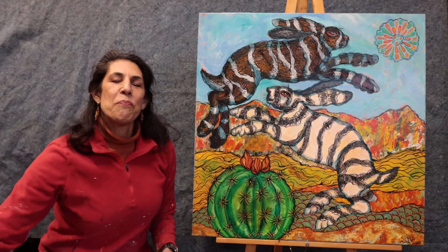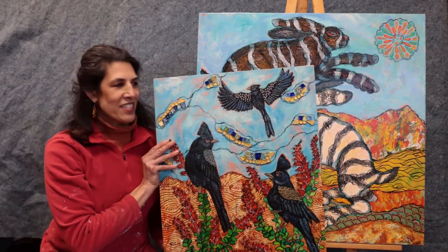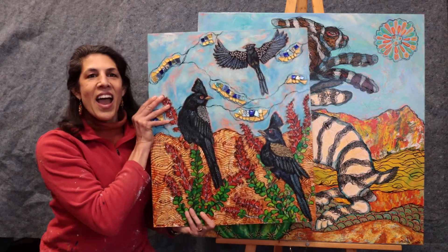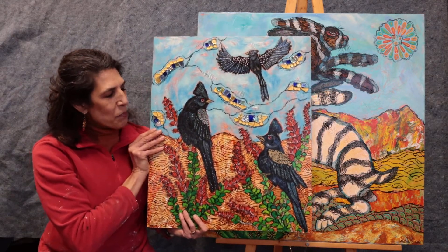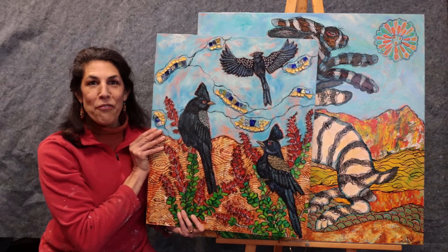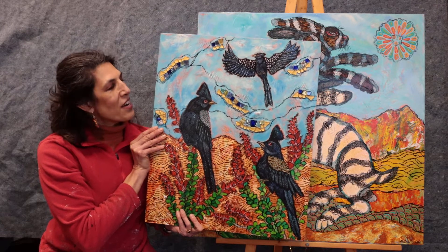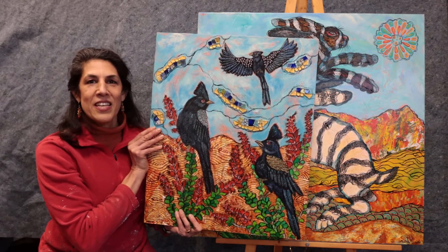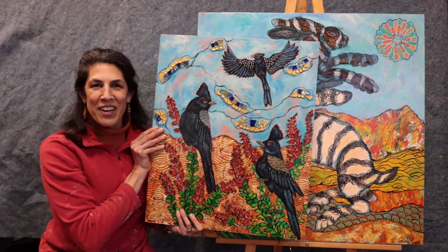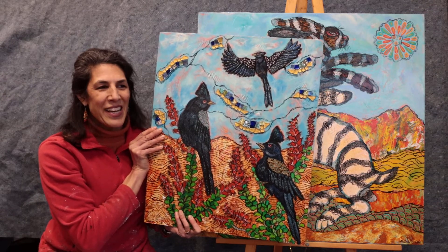And then this is a bird not most people know, but it's one of my favorites that I got to see the last time I was in Tucson. It has fused glass pieces. It's the Phainopepla, and this one's called Phainopepla Frolic. It's a 20 by 24 acrylic on wood, and it's got fused glass pieces in it. The Phainopepla birds with the interesting crests are found in the Ocotillos, one of my favorite plants.